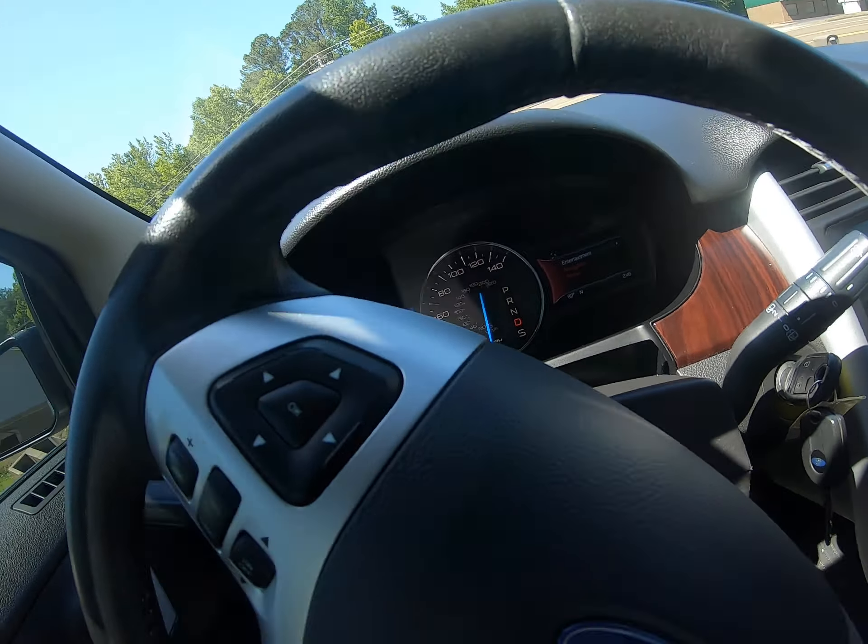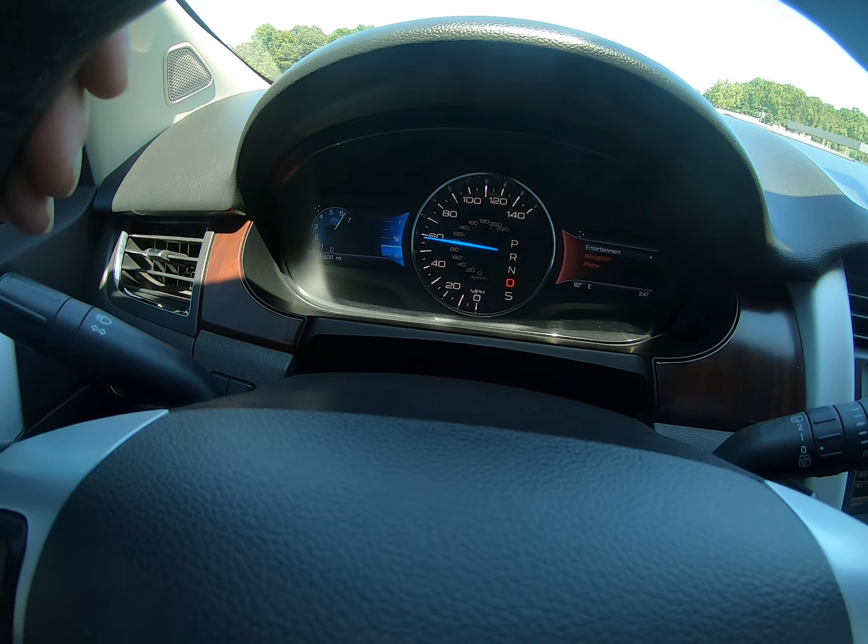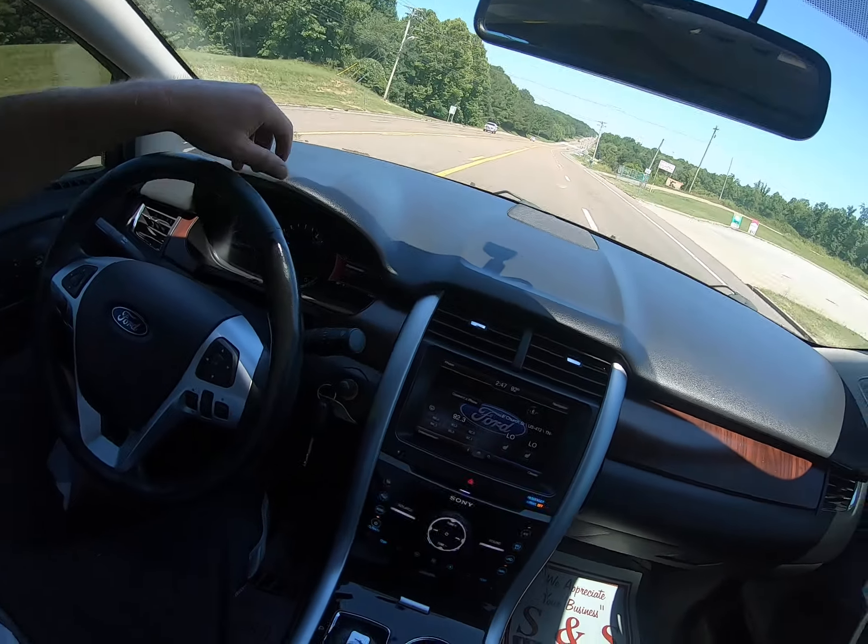Power passenger side seat as well. Got two sunroofs in it. Does have navigation, of course, got the backup camera, got 135,000 miles. Also, sometimes these videos folks — makes it look like the dash lights are flickering, that's just the lighting. Does have SYNC right here, USB, auxiliary, and all that good stuff.